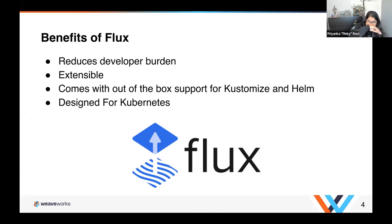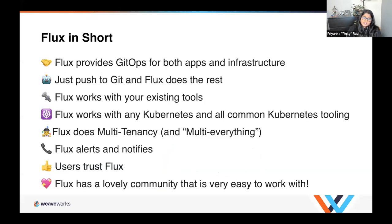Before I move on, I just wanted to pause and see if there are any questions about why you should care about GitOps or Flux overall. On our site you'll find these 'Flux in short' descriptions — eight statements we really like to highlight. I'm going to run through these quickly, but will go more in depth with them later.